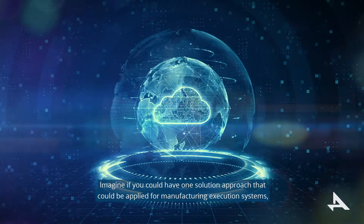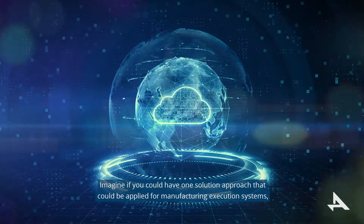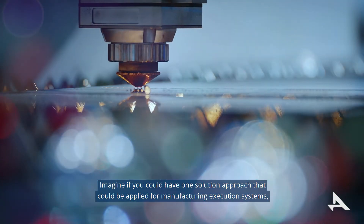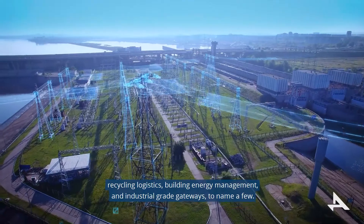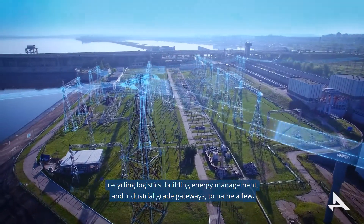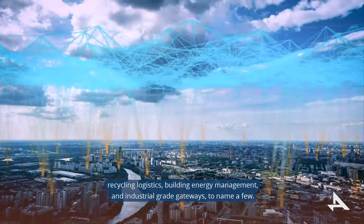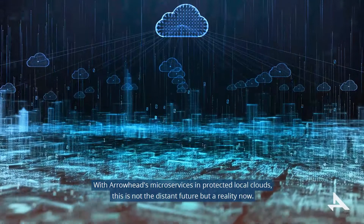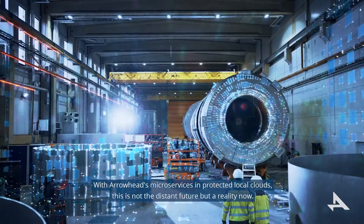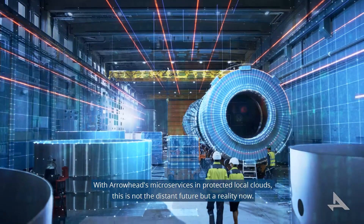Imagine if you could have one solution approach that could be applied for manufacturing execution systems, recycling logistics, building energy management, and industrial grade gateways, to name a few. With Arrowhead's microservices and protected local clouds, this is not the distant future, but a reality now.